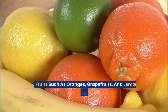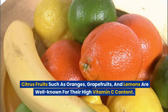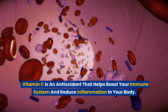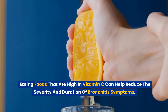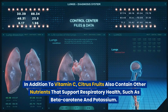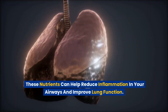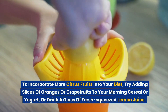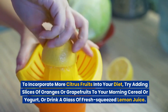Number 1: Citrus fruits. Citrus fruits such as oranges, grapefruits, and lemons are well known for their high vitamin C content. Vitamin C is an antioxidant that helps boost your immune system and reduce inflammation in your body. Eating foods that are high in vitamin C can help reduce the severity and duration of bronchitis symptoms. Citrus fruits also contain other nutrients that support respiratory health, such as beta-carotene and potassium, which can help reduce inflammation in your airways and improve lung function.